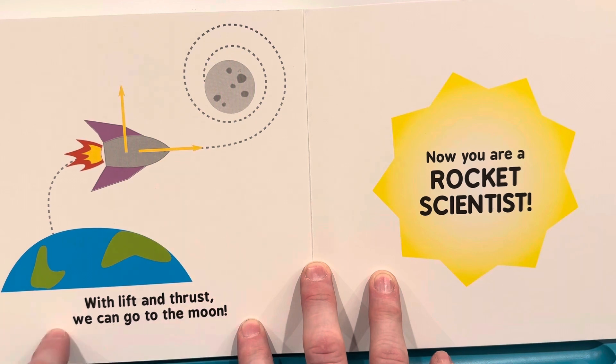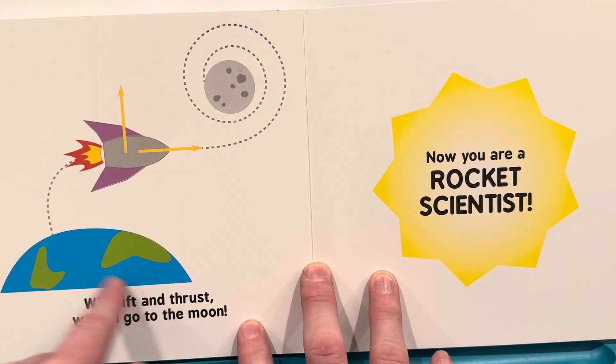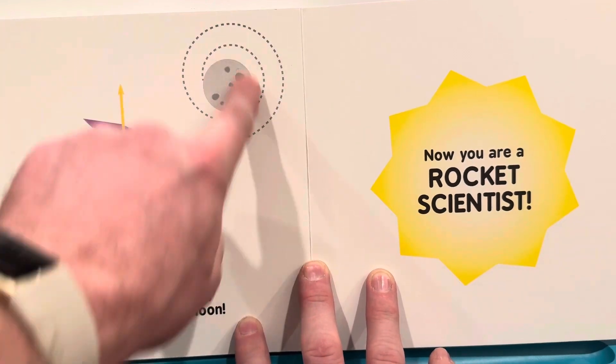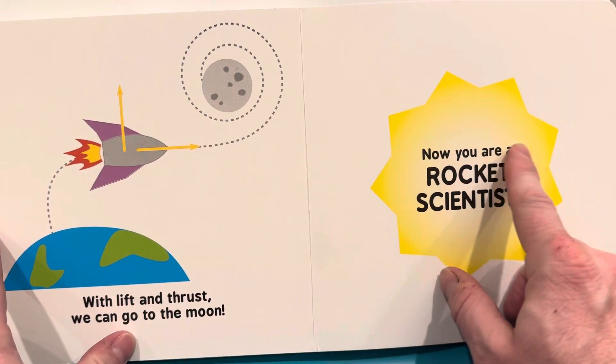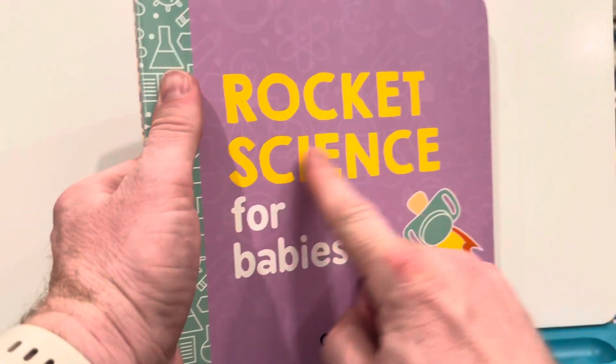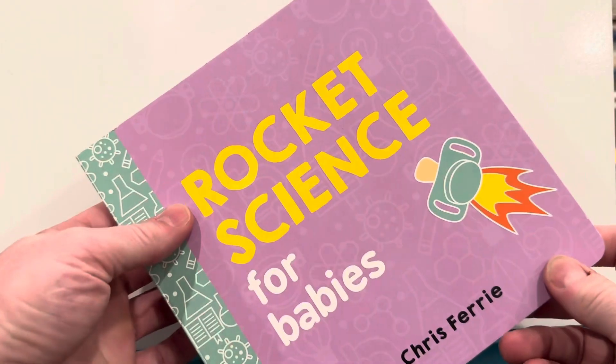We can lift and thrust. We can go to the moon. Now you are a rocket scientist. Rocket Science for Babies. The end.